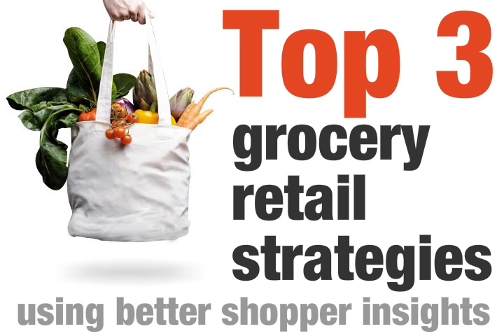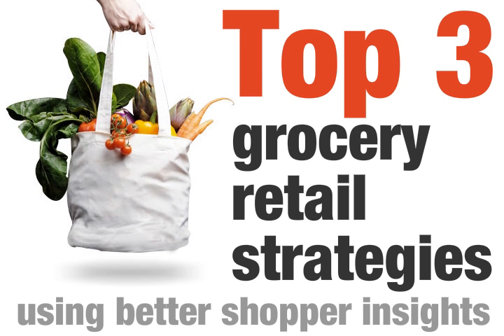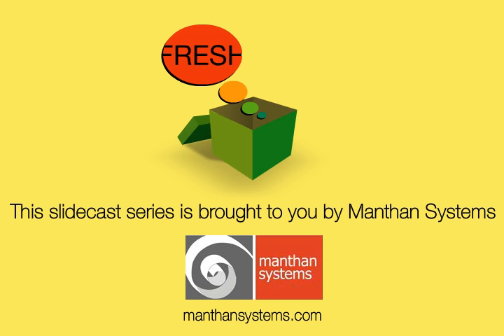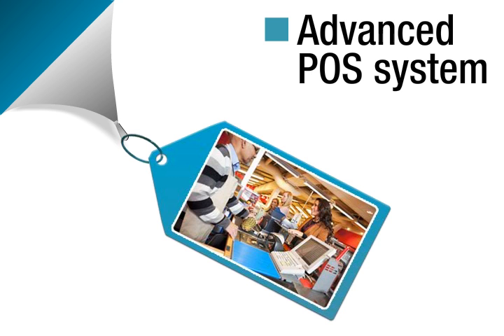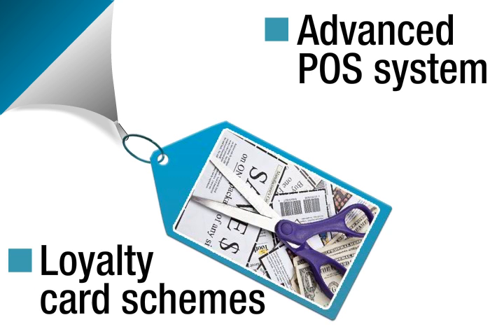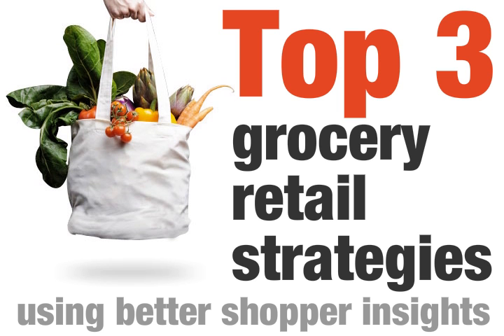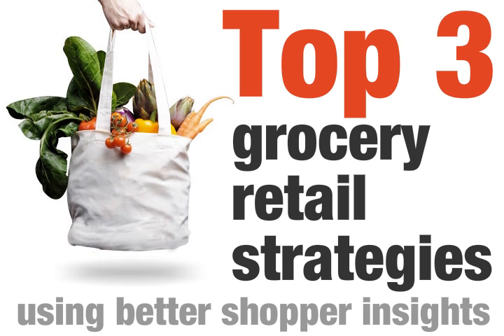This slidecast, brought to you by Manthan Systems, covers the top 3 analytics-driven strategies winning grocers use with better shopper insights. Supermarkets and grocery chains collect volumes of customer data thanks to advanced POS systems and loyalty card schemes. But even the big players in the business were not really doing much with it — until very recently.